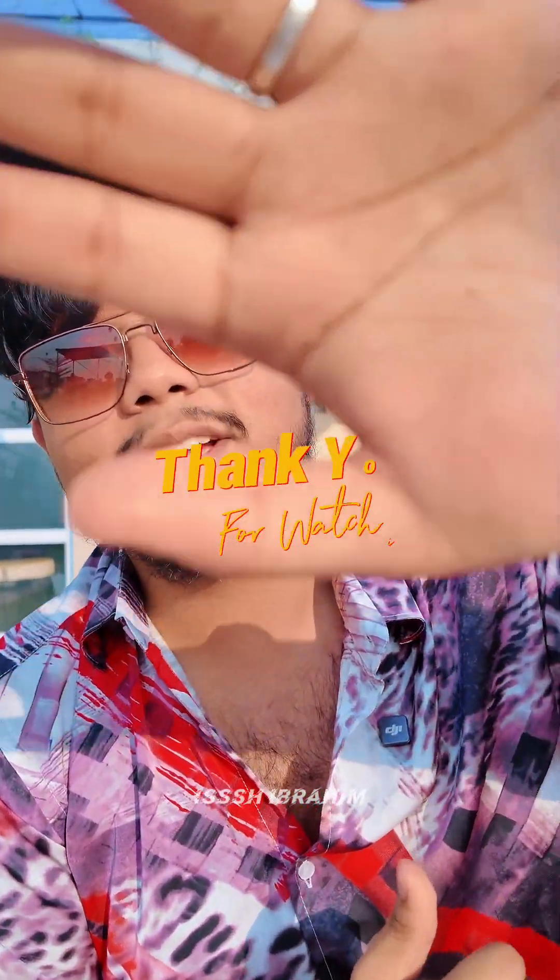If you like this video, please like, comment, share and subscribe, and go to Facebook and follow my page. I'll see you next time in the next vlog. Till then, take care. Allah peace.